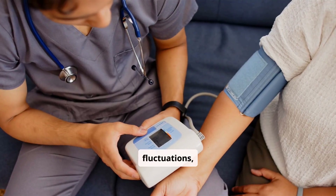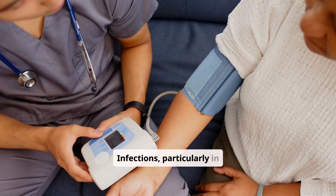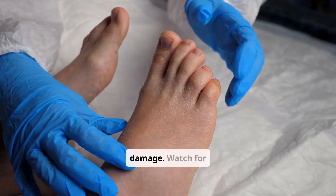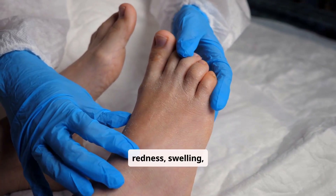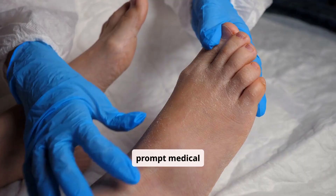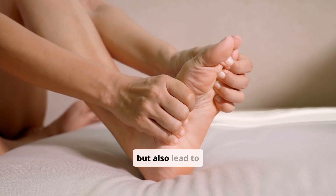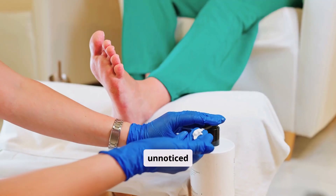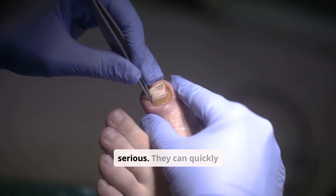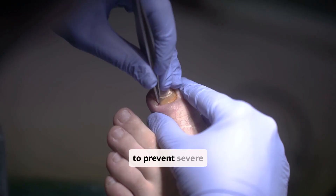Beyond blood sugar fluctuations, diabetes can lead to other serious complications. Infections, particularly in the feet, can escalate rapidly due to poor circulation and nerve damage. Watch for redness, swelling, warmth, pus, or fever — these signs demand prompt medical evaluation. Neuropathy or nerve damage can cause numbness or tingling and lead to unnoticed injuries. Unhealing wounds or ulcers, especially on the feet, are serious and can quickly become infected, requiring urgent professional care to prevent severe outcomes.